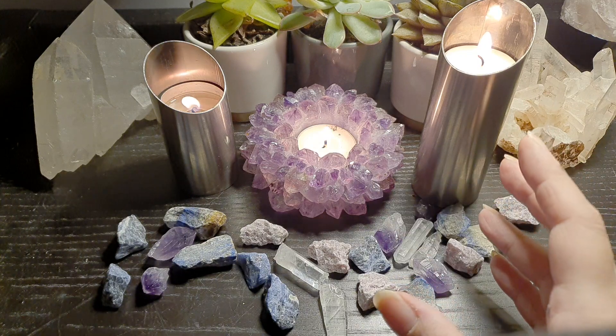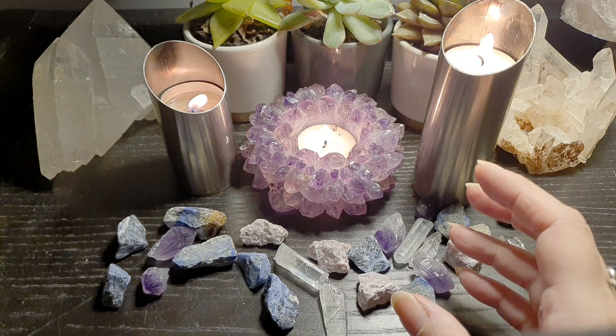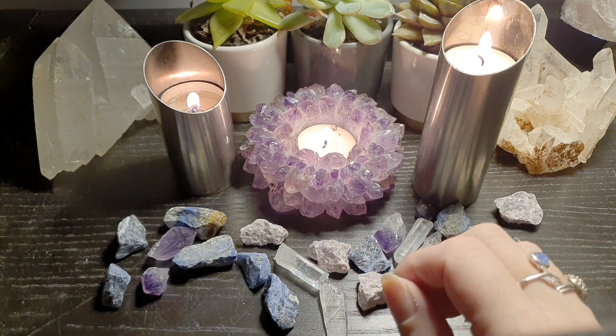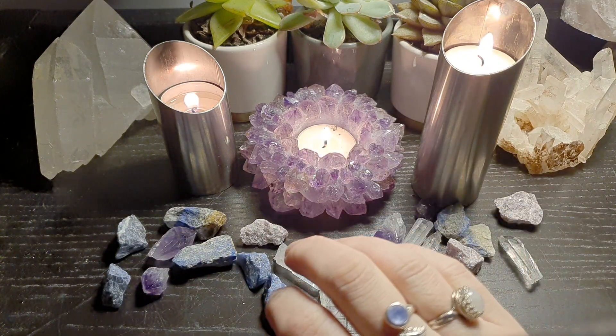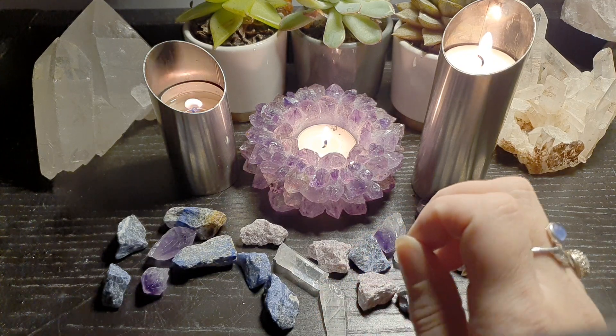Now if this is a type of video that you do like to see, or you like to see Reiki healings or learn more about crystals, please do click the like and subscribe below. And if you want to see any of my jewellery or buy this crystal kit, please do pop over to EmpoweredCrystals.com — I'll pop the link in the description.